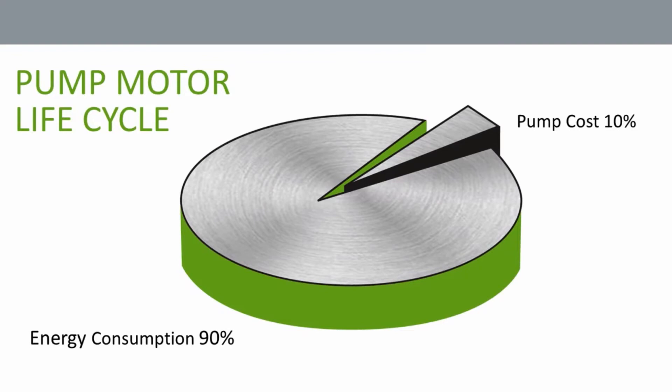If you look at a typical pump motor, 90% of its life cycle cost is the energy it consumes, and only 10% is the actual cost of the pump motor itself. A VFD can cut that energy cost in half.